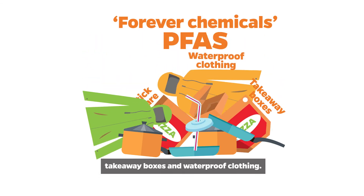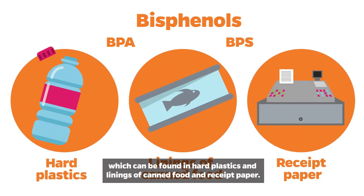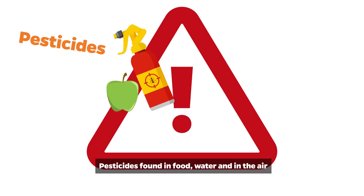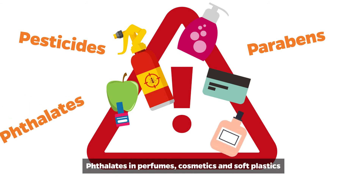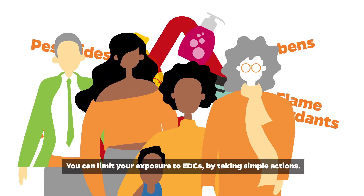Other EDCs include bisphenols such as BPA or BPS, which can be found in hard plastics, linings of canned food, and receipt paper. Pesticides are found in food, water, and in the air. Parabens are found in shampoos and creams, phthalates in perfumes, cosmetics, and soft plastics, and flame retardants in clothes, sofas, mattresses, and other furnishings.